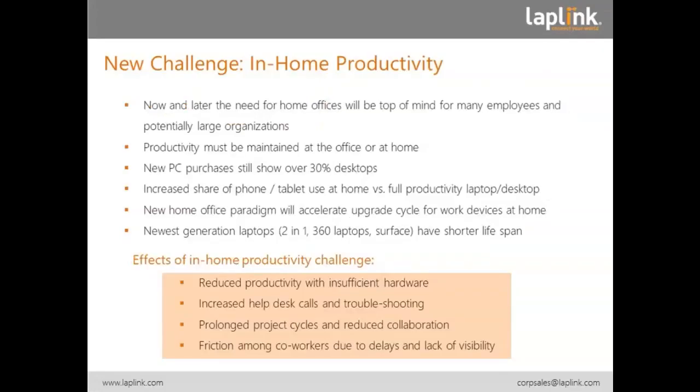Today, in our crisis with the coronavirus, we have a new challenge and that is in-home productivity. I think also after all this crisis, the need for home offices will be top of mind for many employees and potentially large organizations that have to deal with equipping employees with the right hardware and the right software. Productivity must be maintained whether you're at the office or at home, so in both cases you have to be as productive as possible.